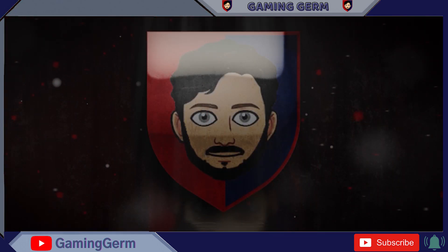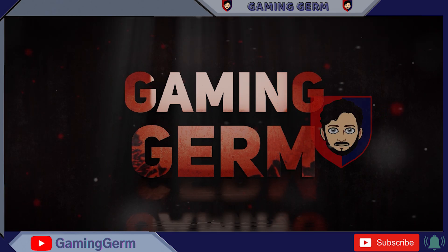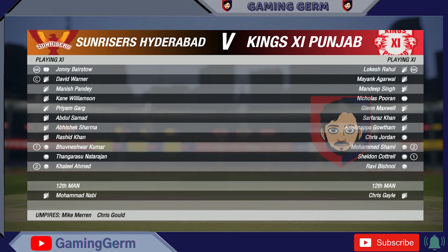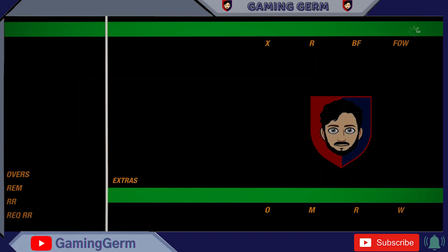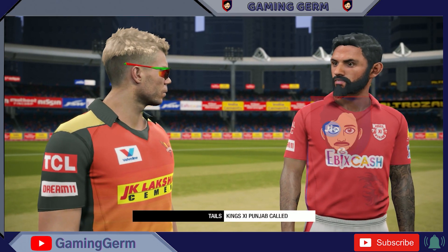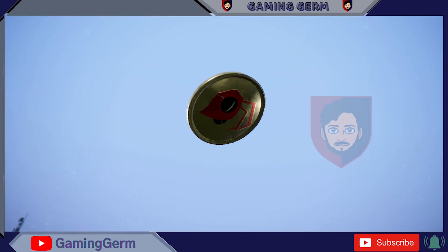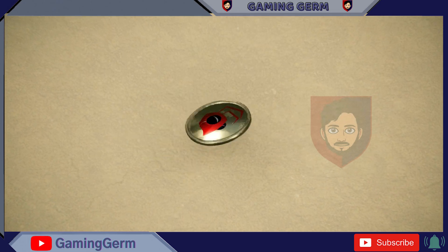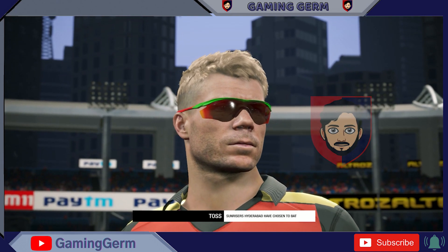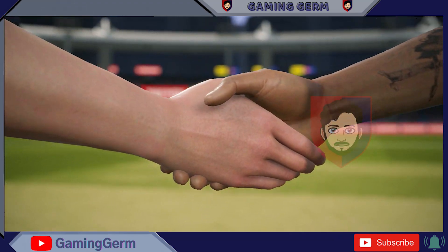Going down to the middle now, the captains are there for the toss. Not a surprise, that decision. They know these conditions well and should be able to take advantage of them.